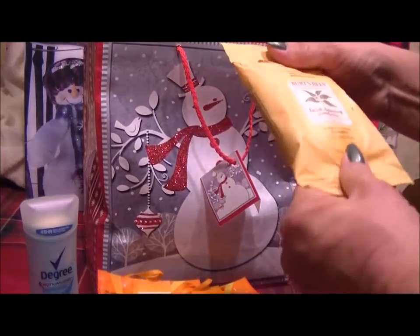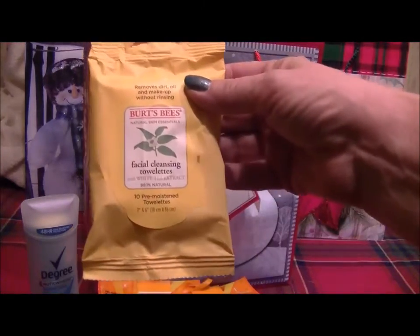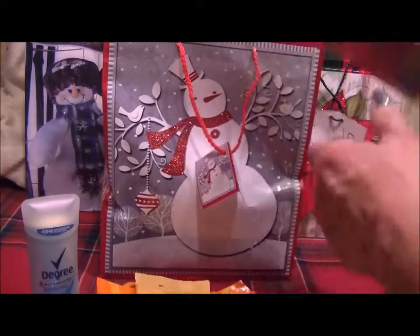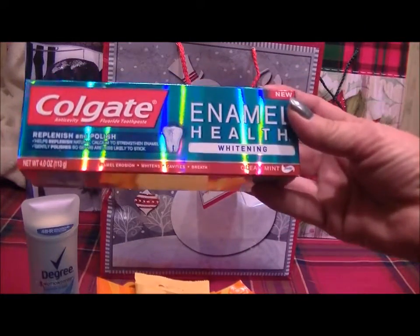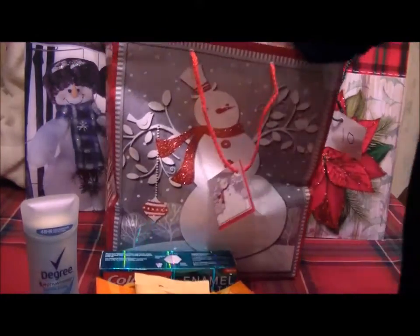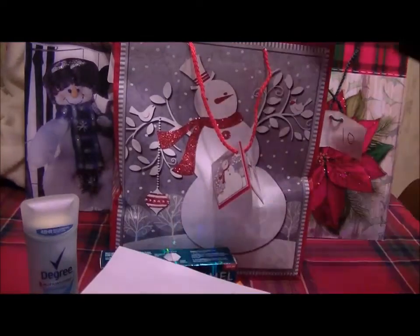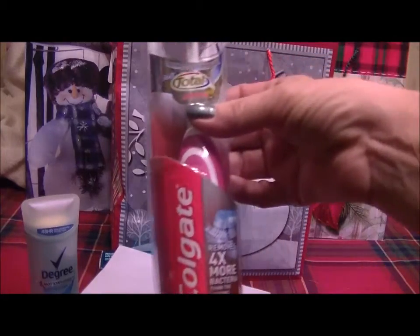We have some Burt's Bees facial cleansing cloths — there are ten of those in the package — and some Colgate enamel health whitening toothpaste in clean mint, plus a Christmas card.